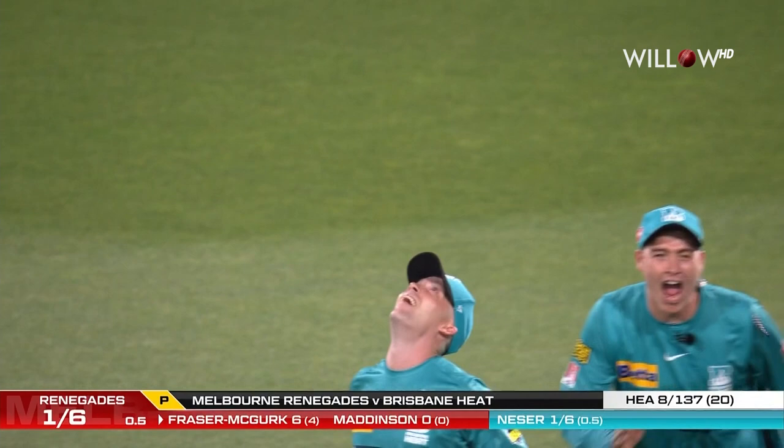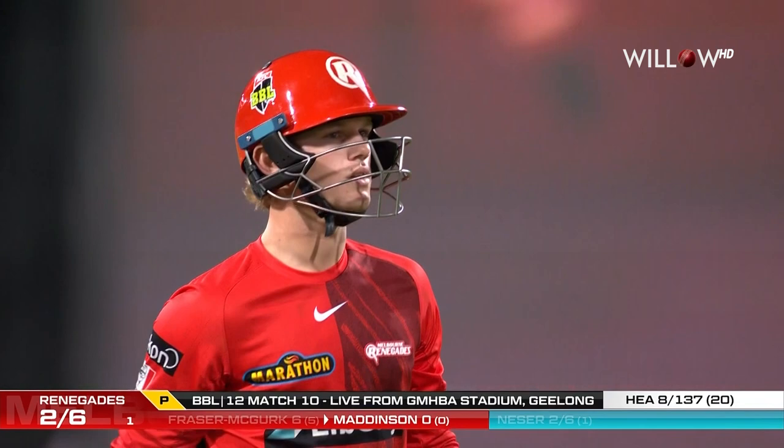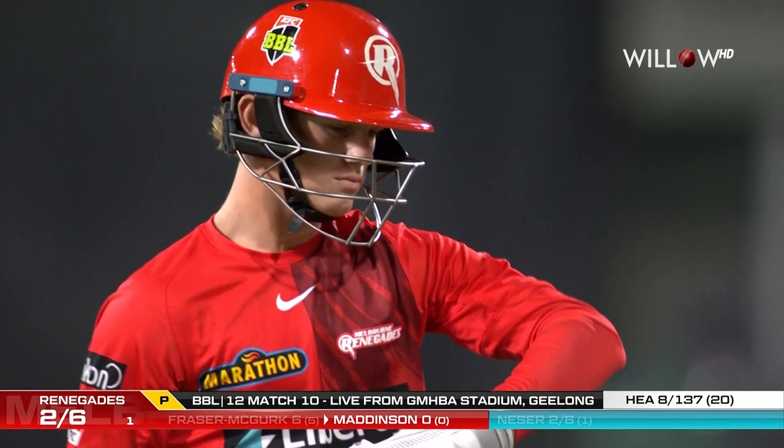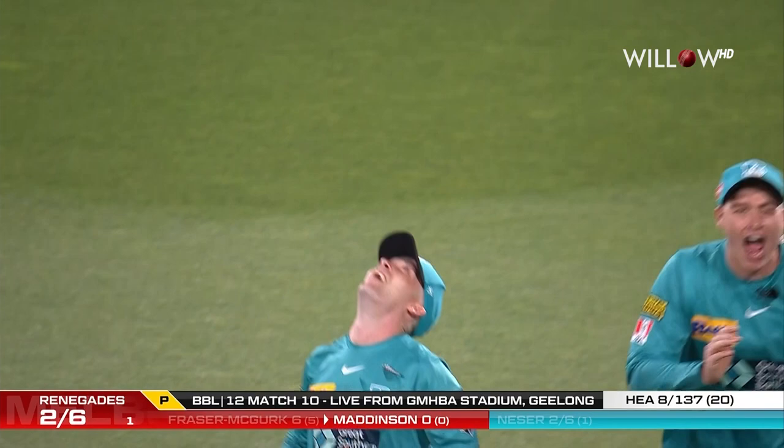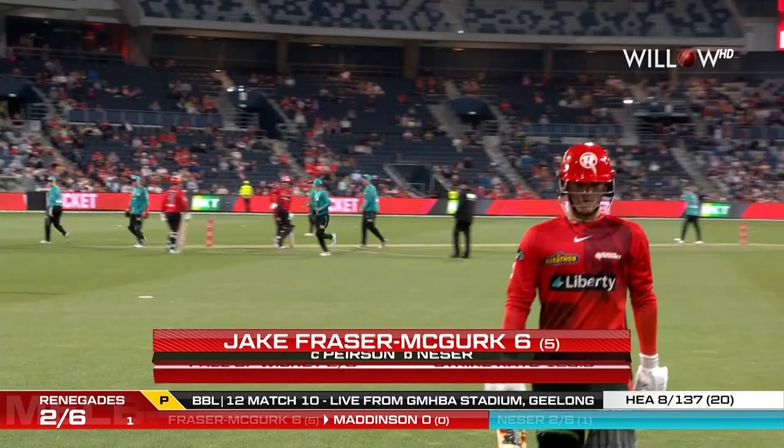Edged out! Nisa strikes twice in the opening over and breathes real life into this for the Heat. That's the length — the length brings the edge into play. Not too short to go past the edge or to be punched off the back foot. There is encouragement in the surface. Each-way movement, if you can get things right, encourages him to prod forward, and it's a straightforward catch. I'll say this is no cakewalk — you have to bat well on this surface against this bowling attack if you want to get this 138 to win. These guys will put pressure on you. The ideal opening over. Two for six.